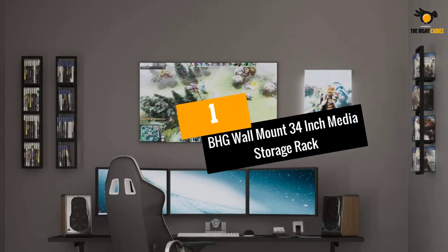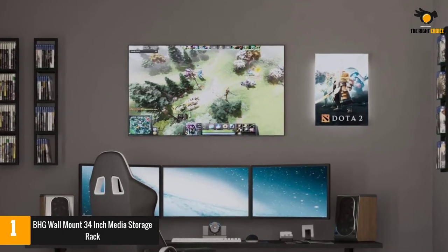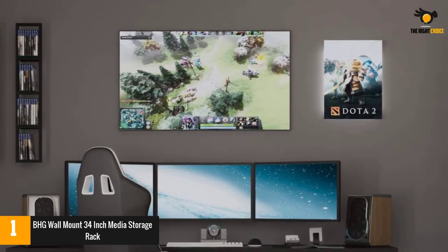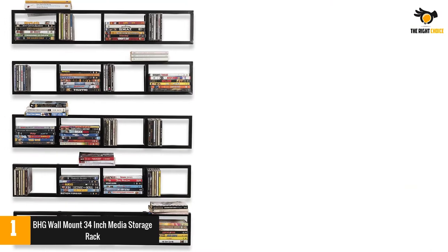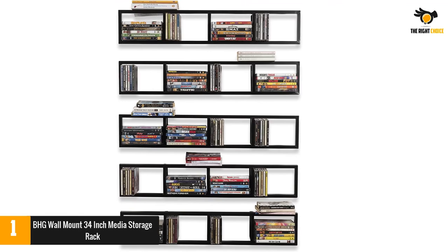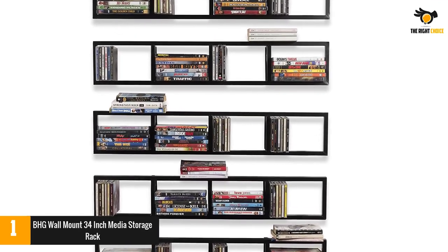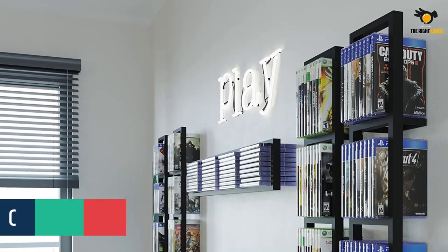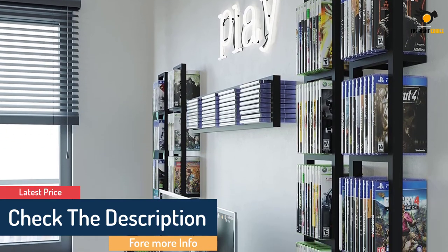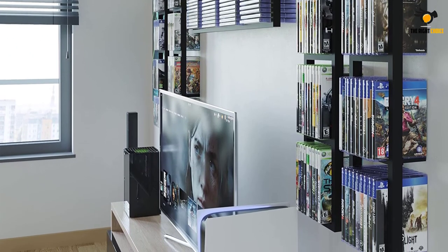At number 1: BHG Wall Mount 34-Inch Media Storage Rack. This DVD rack and container is not only perfect for keeping all your CDs and DVDs properly organized, but also makes your room look great. The materials used are both sturdy and durable enough to last for a longer period of time. Being a versatile rack, it can also be used for keeping other items apart from CDs or DVDs. It gives a neat and clean look to the room, keeping everything well organized. There are 5 shelves, making it worth every purchase.